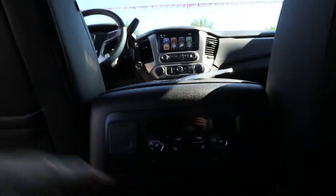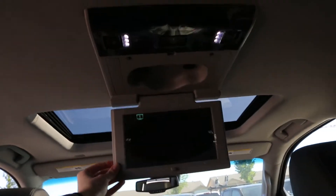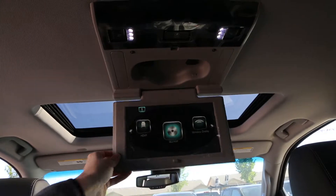In the back, power windows, climate control, heated seats, USB ports, DVD player, and the third row seating back there.